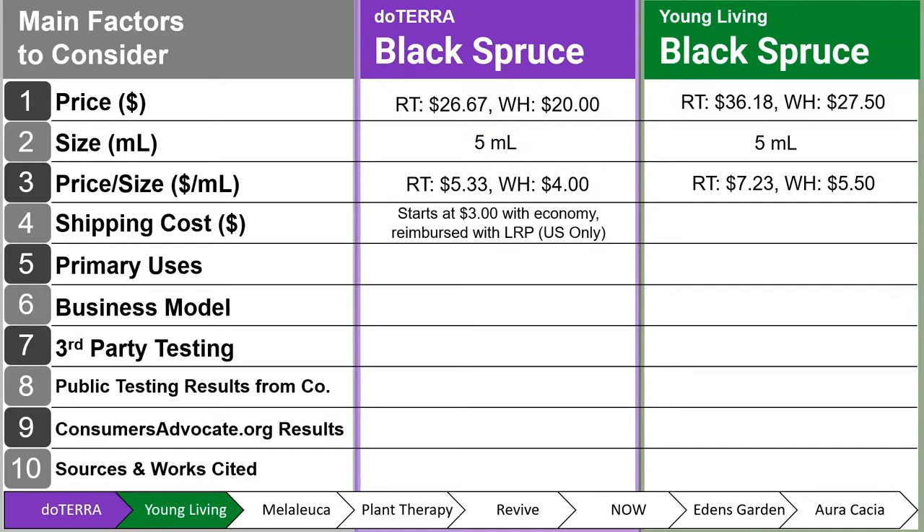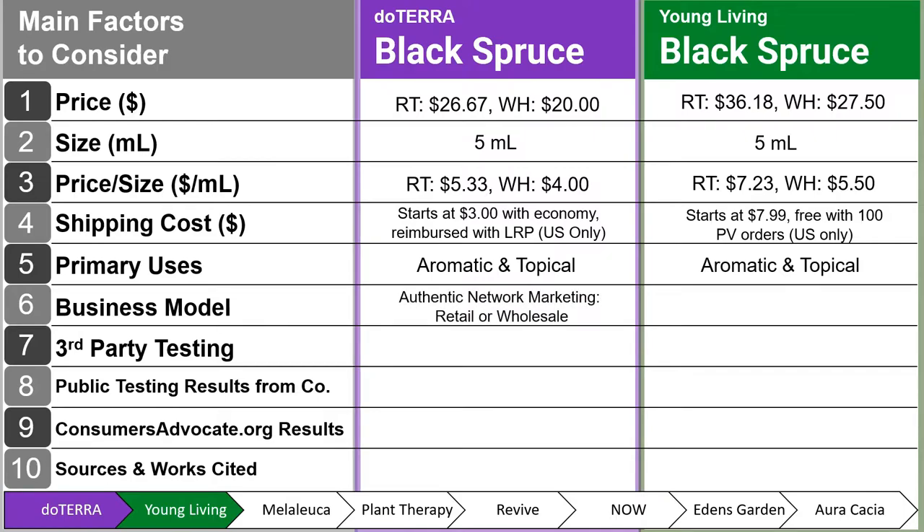Shipping for doTERRA starts at $3 with economy and is reimbursed with the Loyalty Rewards Program, US only. For Young Living, it starts at $7.99 and is free with 100 point value orders, US only. Points or PV are roughly $1 per point for both brands. Primary uses are aromatic and topical for both. doTERRA's business model is authentic network marketing focused on powerful products, teaching, and sharing. Young Living focuses more on traditional network marketing — the business opportunity, recruitment, and sales.